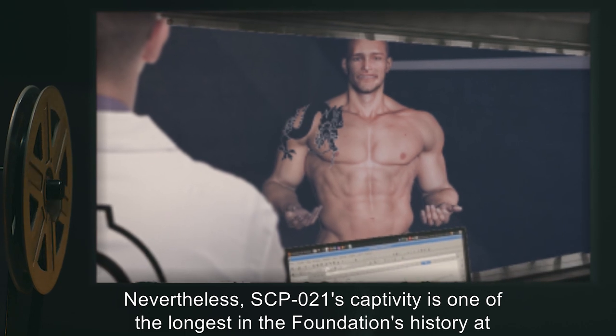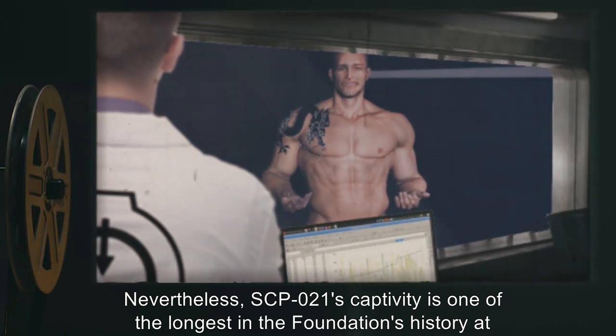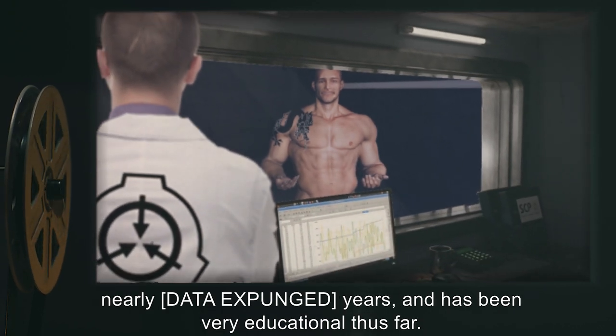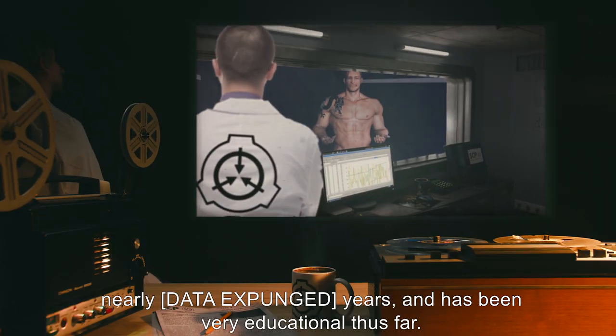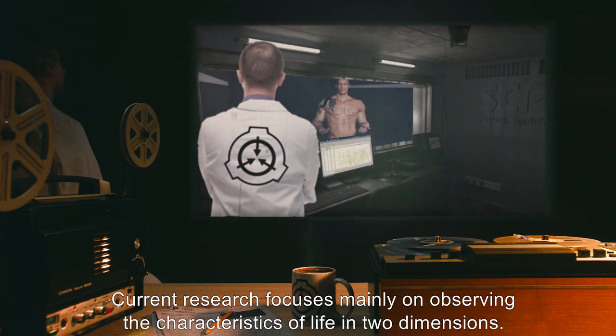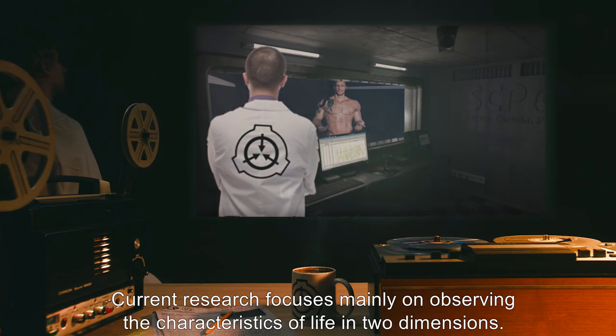Nevertheless, SCP-021's captivity is one of the longest in the Foundation's history, at nearly [data expunged] years, and has been very educational thus far. Current research focuses mainly on observing the characteristics of life in two dimensions.